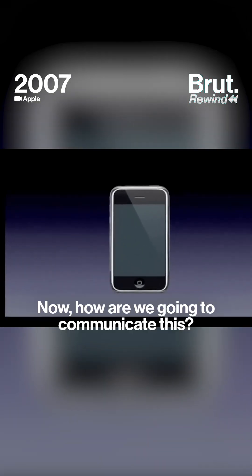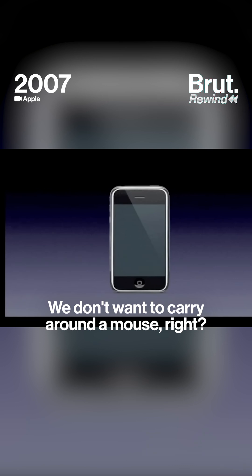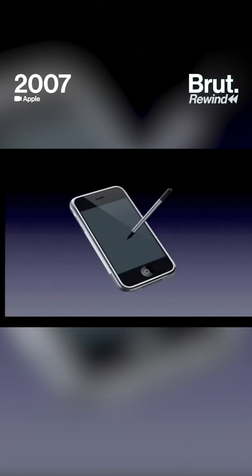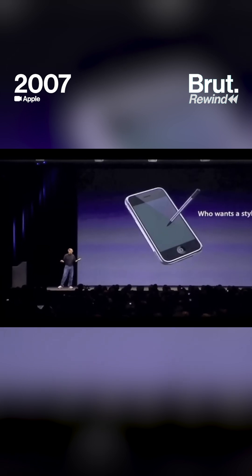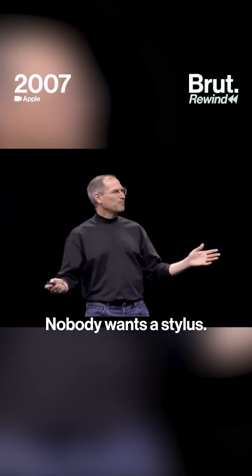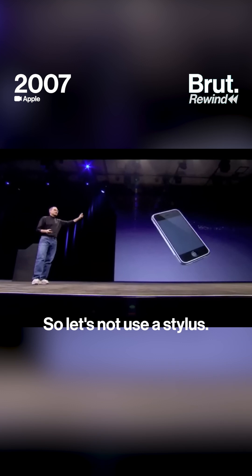Now, how are we going to communicate this? We don't want to carry around a mouse. So what are we going to do? A stylus, right? We're going to use a stylus. No. Who wants a stylus? You have to get them and put them away, and you lose them. Yuck. Nobody wants a stylus. So let's not use a stylus.